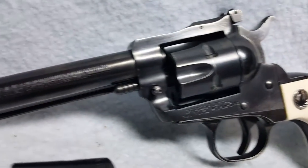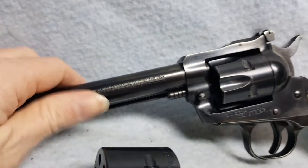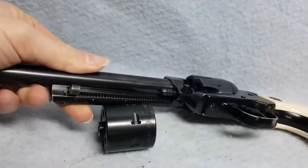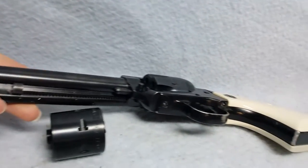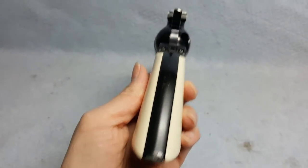She does have some bluing wear on the barrel and the frame. Bore rifling is good. Cylinder locks up tight, no play.